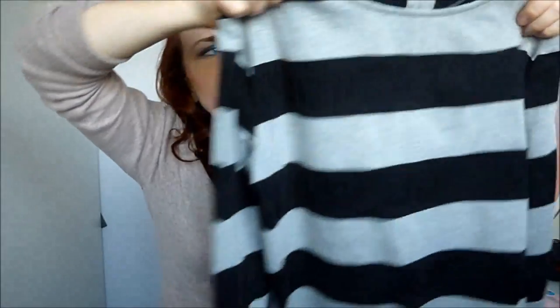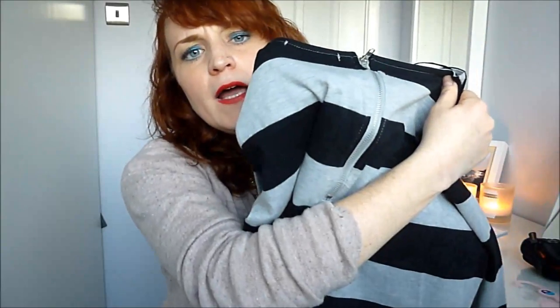The next thing I got was another top. It's quite thick material, maybe more like a jumper, and it has a zip at the back. It is stripy and it's kind of three-quarter length — it's quite short so maybe a vest underneath it. That was reduced from £6 to £3.